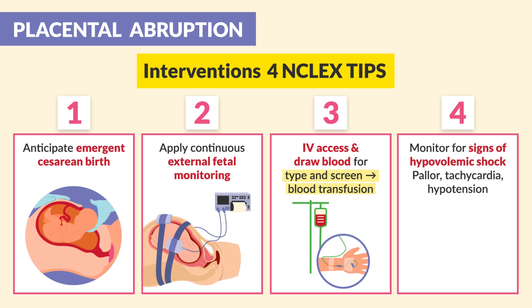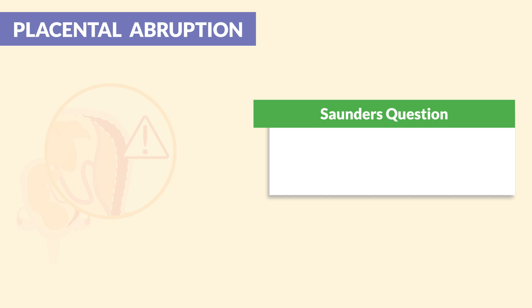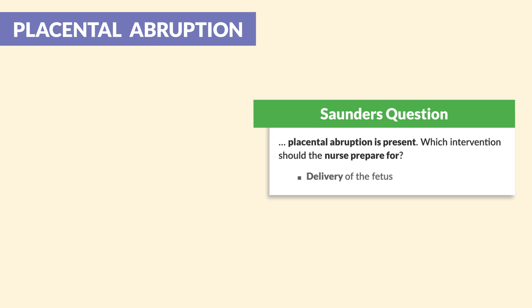Lastly, we want to monitor for signs of hypovolemic shock due to all that blood loss — we're looking for pallor, tachycardia, and hypotension. Saunders NCLEX review mentions that when placental abruption is present, the nurse should prepare for delivery of the fetus.